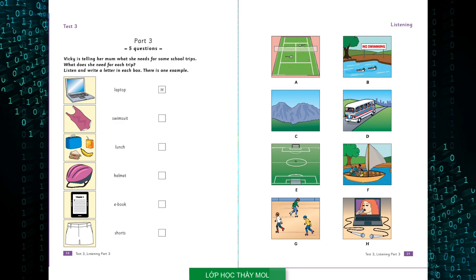Five. Then I need a swimsuit. But you can't swim. No, for sailing on Friday, in the boat. It's very wet. OK.